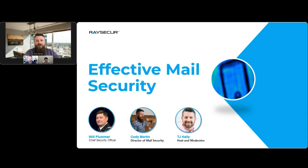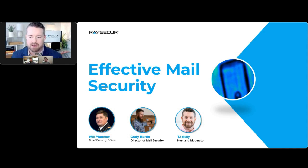Our agenda today covers a few topics. We'll start with data and statistics on mail security to get a sense of the scope of the problem. We'll talk techniques to reduce risk exposure to enterprise-level organizations, how to identify existing vulnerabilities in mail security, mail security in the workplace including enterprise-wide SOPs, and we'll leave time for Q&A at the end.